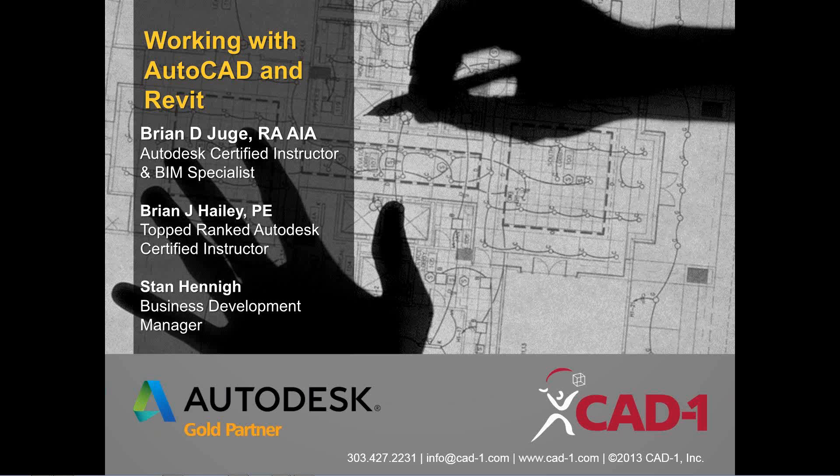Good afternoon and welcome to working with AutoCAD and Revit, with a shout out to Mr. Michael Calkins in Chicago. My name is Stan Henning here at CAD1. I have two guests today: one architect and one civil engineer — Brian D. Juge, RAIA, and Brian J. Haley, PE, top-ranked Autodesk certified instructor. We have a lot of people signed up and a lot of interest in seeing how to make the two work together.